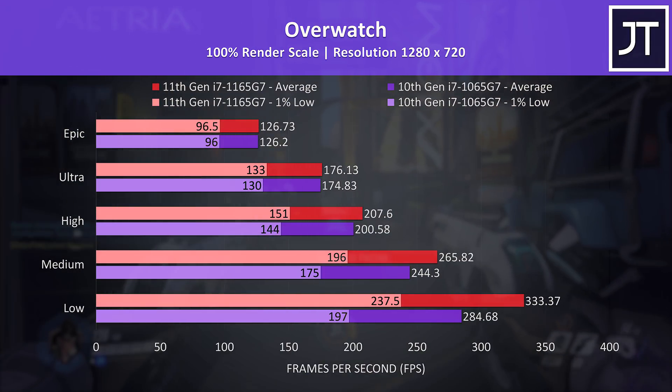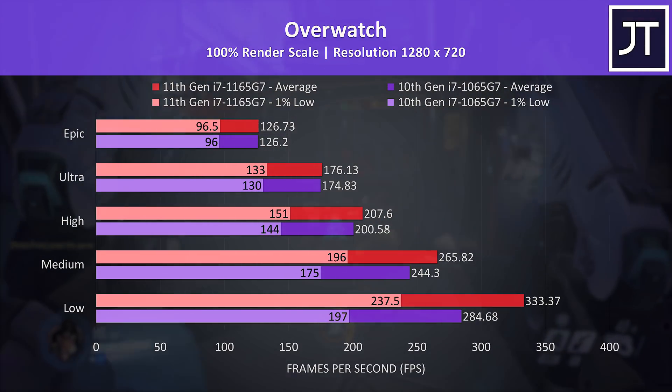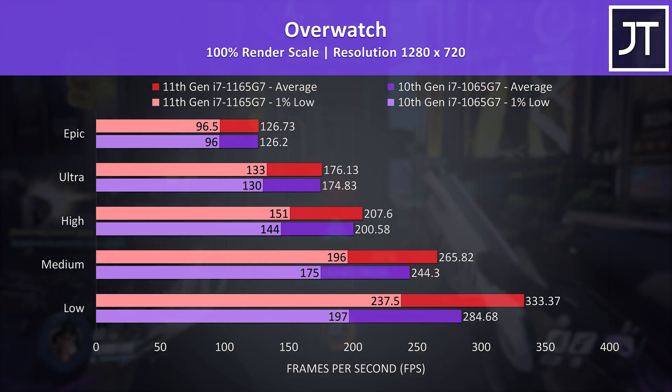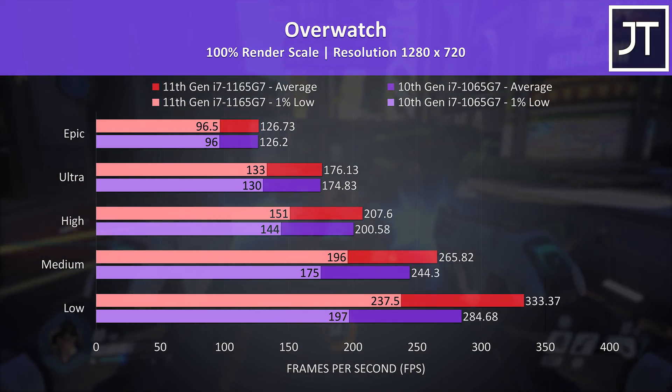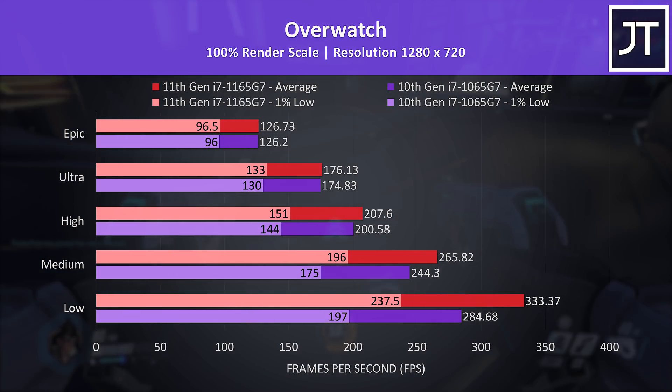Overwatch is another esports title with almost zero difference at the highest epic setting preset, both for 1% low and average FPS. However the gap widens as we step the setting level down. With low settings, the 11th gen CPU was reaching 17% higher average FPS when compared to 10th gen.